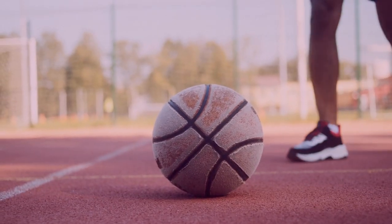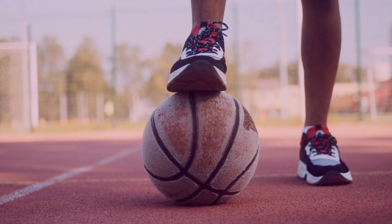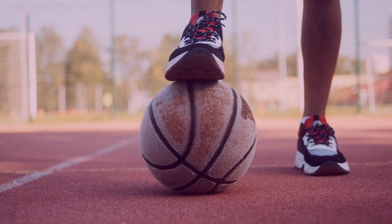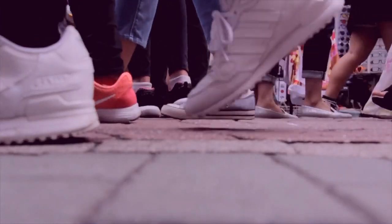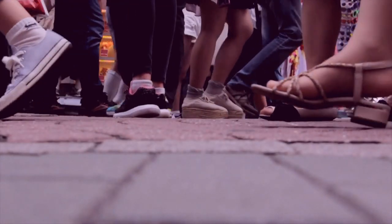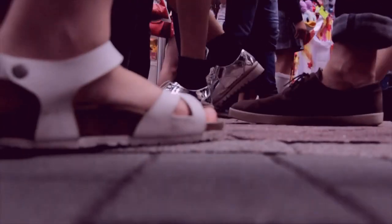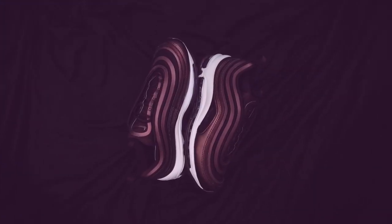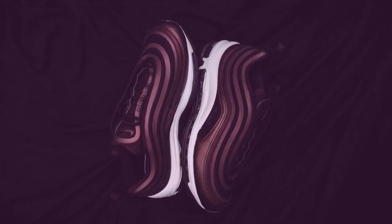Ultimately, the answer to how many basketball shoes you need depends on how often you play, the type of court you play on, and how much money you want to invest. It's important to find a pair of shoes that will provide you with the right level of comfort, protection, and performance. With the right shoes, you can continue to improve your game and take it to the next level.